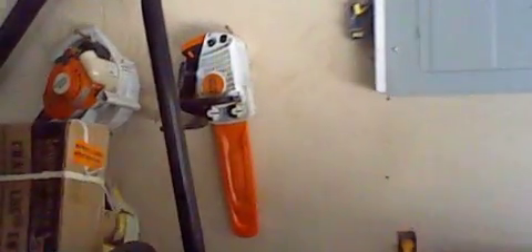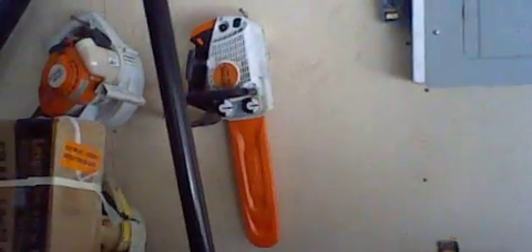What's up everyone, this is Ryan here. Today I just want to do a talking video of the Steer MS194T chainsaw.